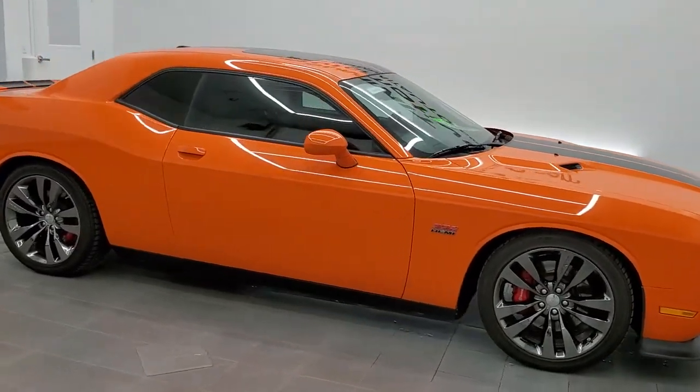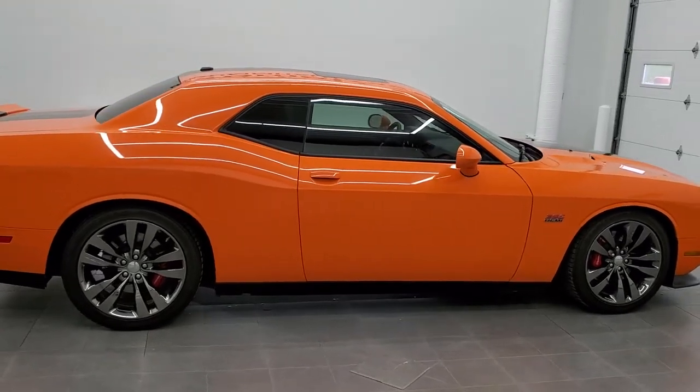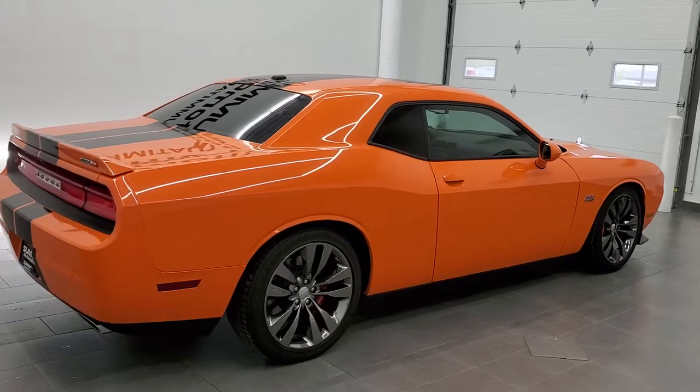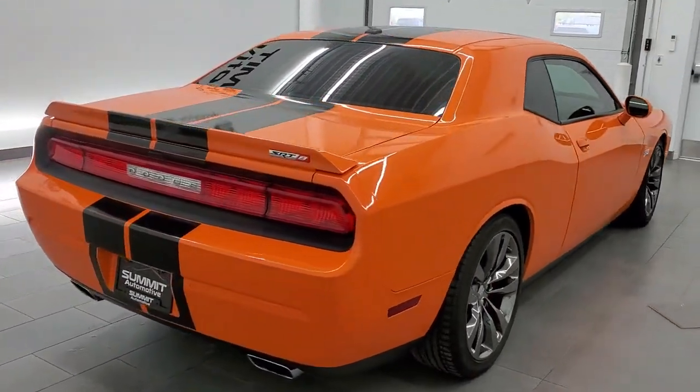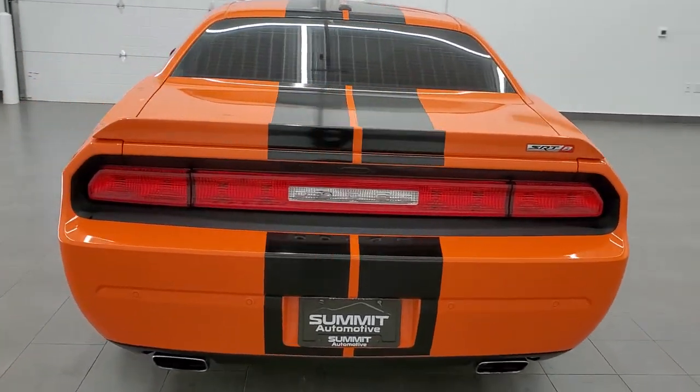This 2014 Dodge Challenger in header orange is stock number 11635Z. We are here at Summit Automotive in Fond du Lac, Wisconsin, your new and used sports car and Dodge Challenger headquarters.